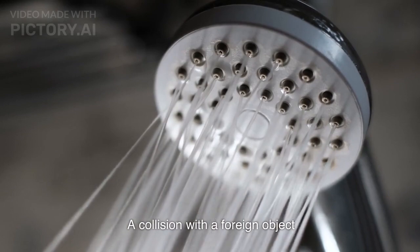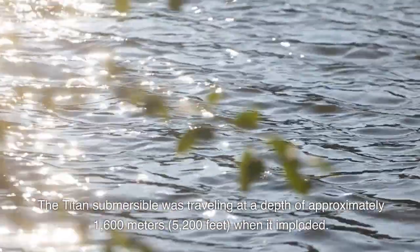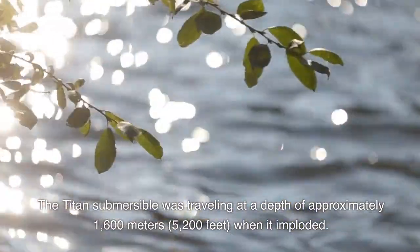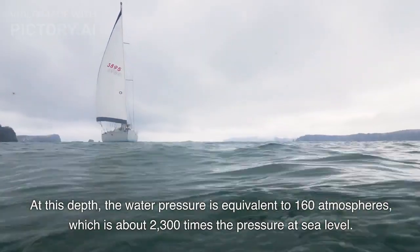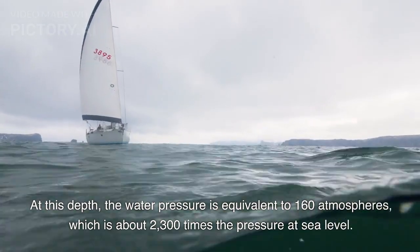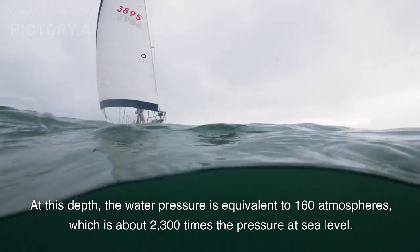A collision with a foreign object: The Titan Submersible was traveling at a depth of approximately 1,600 meters, or 5,200 feet, when it imploded. At this depth, the water pressure is equivalent to 160 atmospheres, which is about 2,300 times the pressure at sea level. This means that even a small object, such as a rock or piece of debris, could cause significant damage to the sub's hull if it were to collide with it.